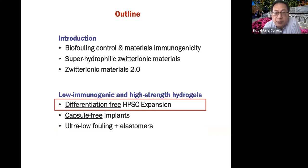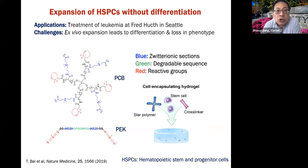First I'd like to talk about stem cell expansion without differentiation. This problem really came out from when I was in Seattle — I had a clinical collaborator at Fred Hutch Cancer Research Center. They have been using stem cells from cord blood to treat leukemia rather than using bone marrow matching, because this is much easier for matching purposes. The only problem is that we usually don't get enough stem cells from cord blood and need to do ex vivo expansion. As I said, once the stem cells touch the surface, they immediately differentiate. So we are developing a click chemistry approach using zwitterionic star polymer and zwitterionic peptide with a degradable linker to expand stem cells.